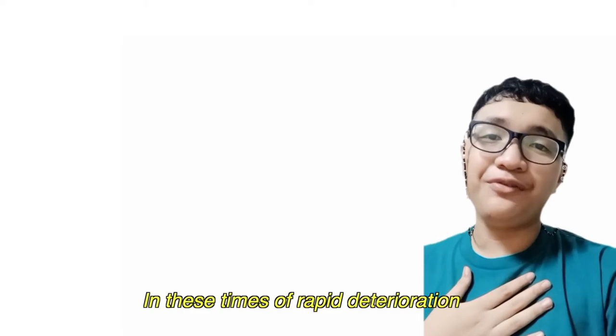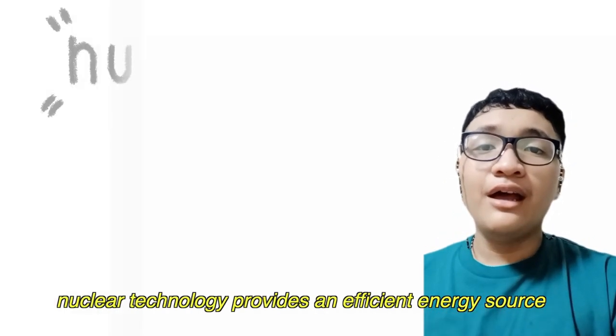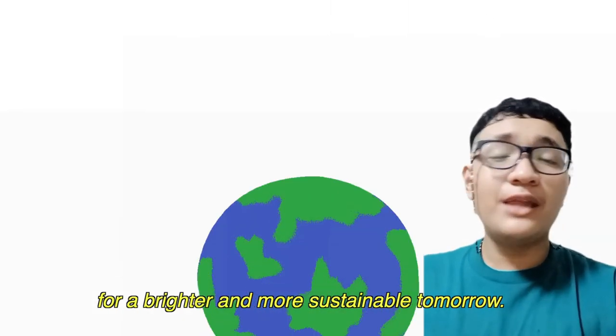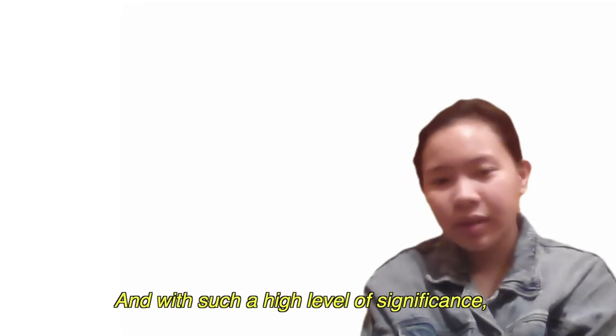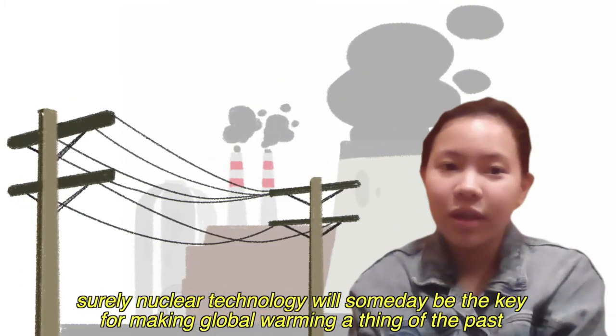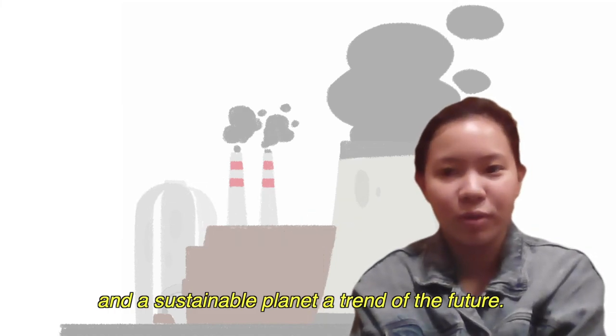In these times of rapid deterioration that intensify global warming, nuclear technology provides an efficient energy source to deliver a brighter and more sustainable tomorrow. With such a high level of significance, surely nuclear technology will someday be the key for making global warming a thing of the past and a sustainable planet a trend of the future.